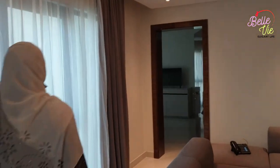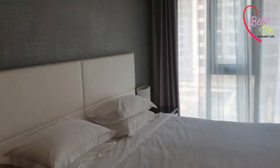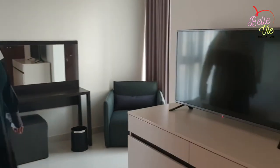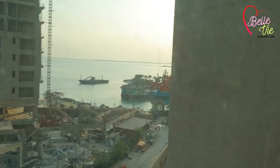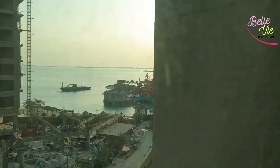Now let's explore the master bedroom area. This is a very cozy, comfortable, and luxurious master bedroom. There is a dressing table and a 40-inch LED TV. From the window we can see a fun water park area — we are very excited to go over there.